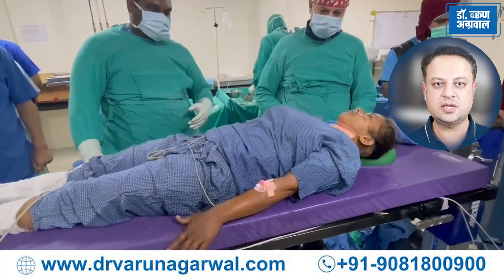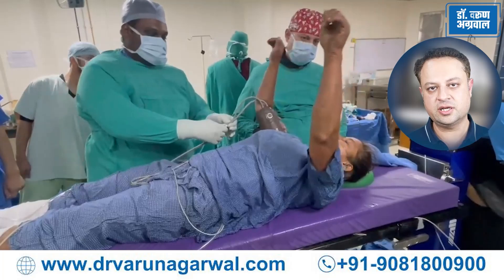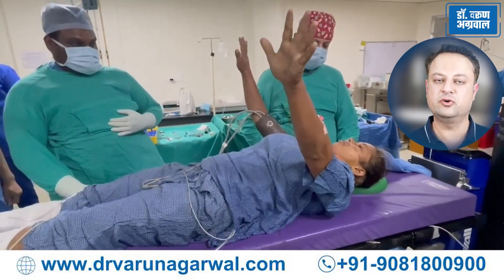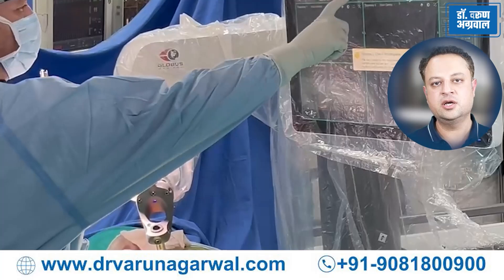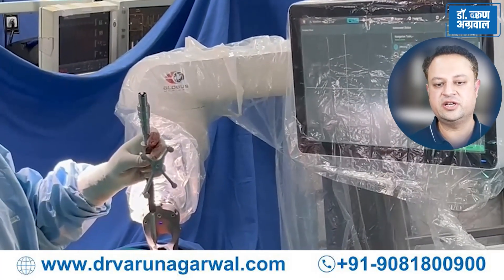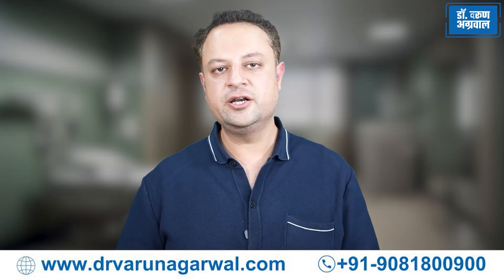Patient outcomes are the ultimate test of success in any surgery. With the help of robotic spine surgery, patient outcomes are improving like never before. Spine surgery can now be done very accurately and very precisely in a minimally invasive fashion. The biggest advantage the robotic system offers is the ability to pre-plan.